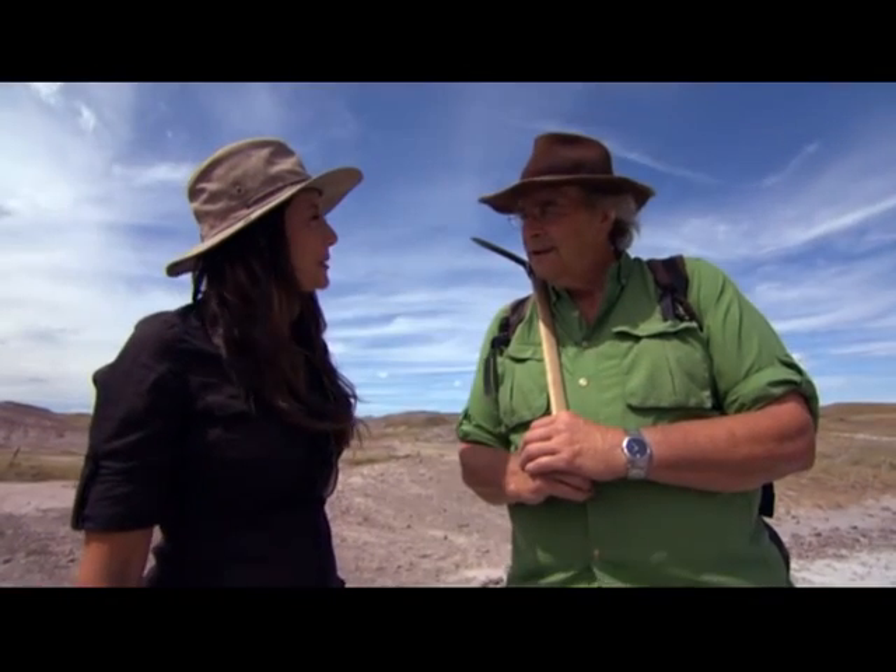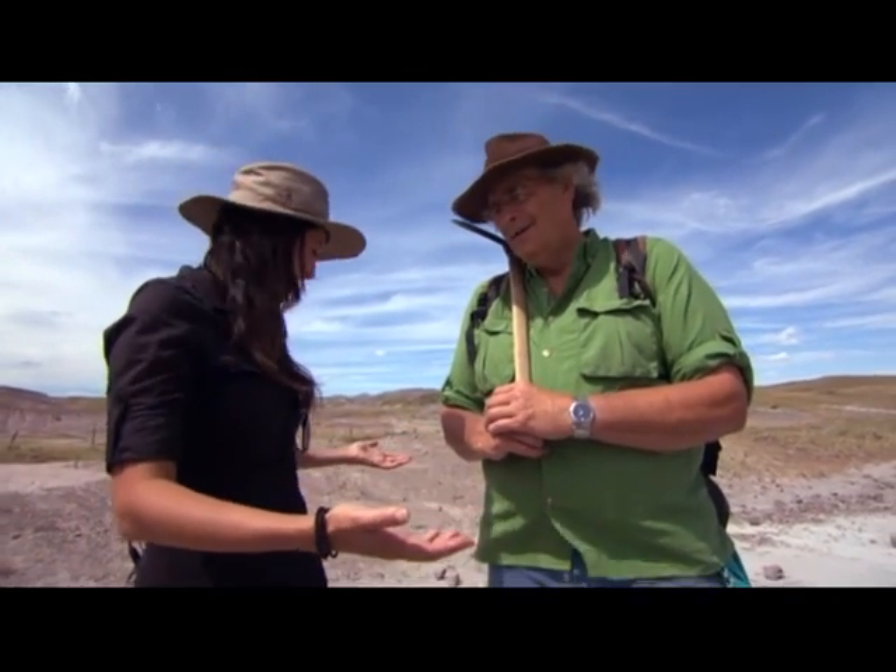Did you like doing jigsaw puzzles when you were a kid? Yeah, they're kind of fun. I would hope so when you're piecing together dinosaurs. I like getting those pieces that nobody else can find.